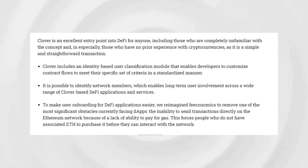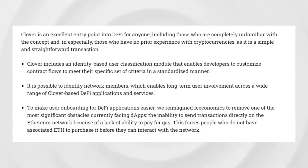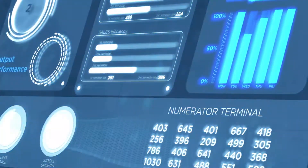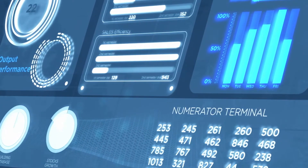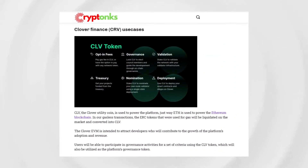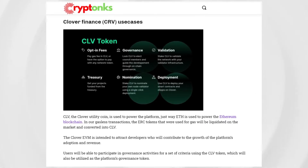However, this transfer is quite the illusion, as base layer assets are not transferred but rather temporarily locked on the base blockchain while the same amount of equivalent tokens is unlocked on the secondary blockchain. The base layer assets can unlock when the equivalent amount of tokens on the secondary blockchain becomes locked again.